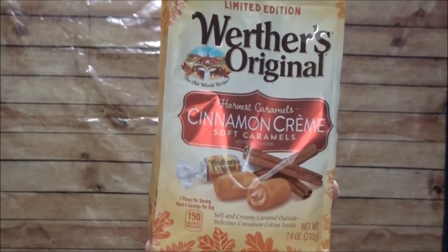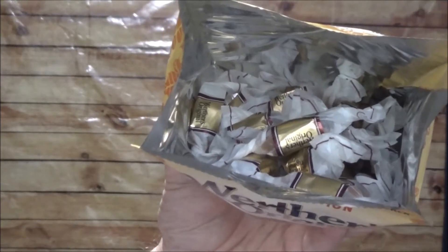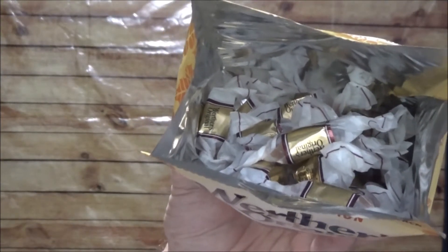World's Original Limited Edition Harvest Caramels Cinnamon Cream Soft Caramels. Individually wrapped caramels, perfect for sharing — or not. Soft and buttery Werther's Soft Caramel outside with a delicious, decadent, soft cinnamon cream filling.